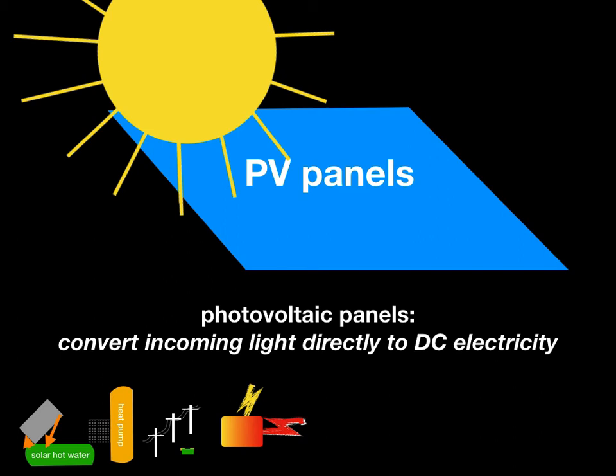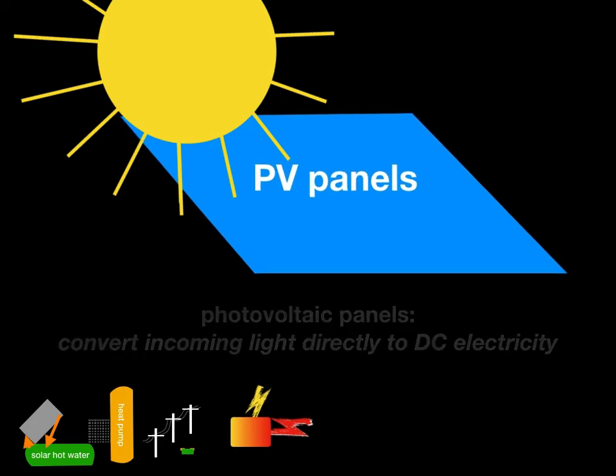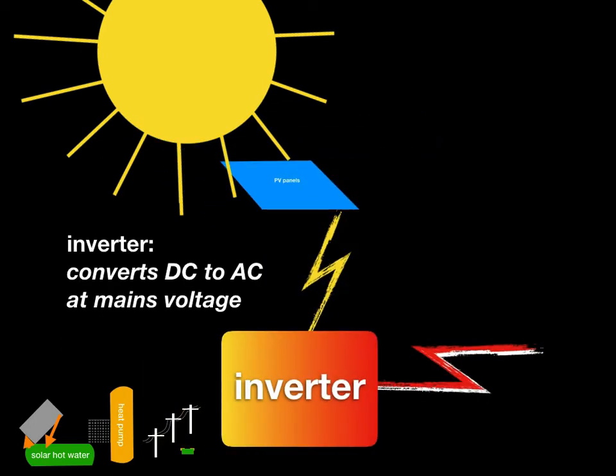Back to our solar power. Our photovoltaic panels convert incoming light directly to DC electricity and then the inverter converts that DC to AC at mains voltage. Let's have a look at different ways you can use this.